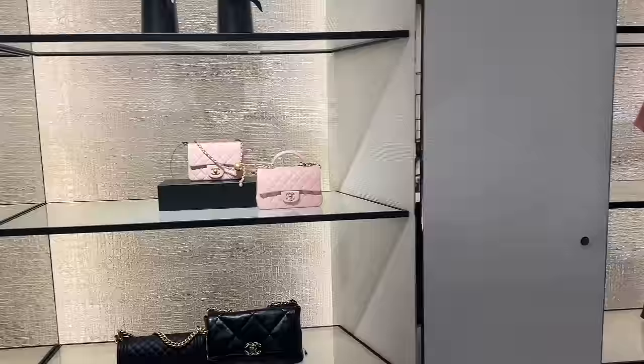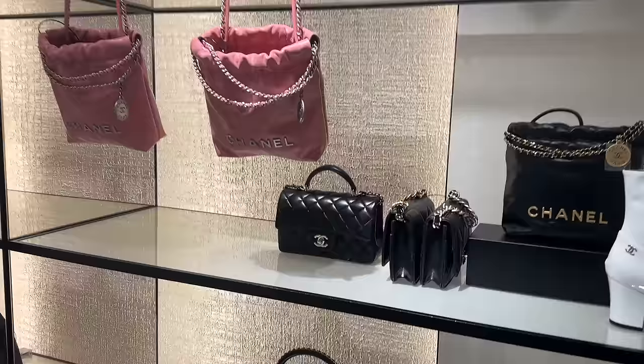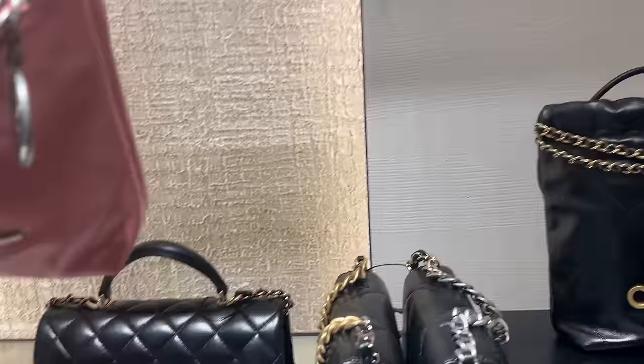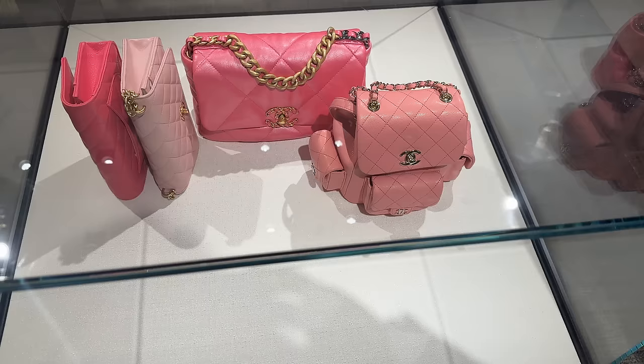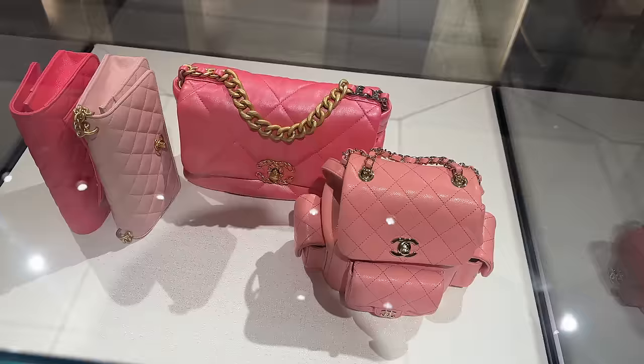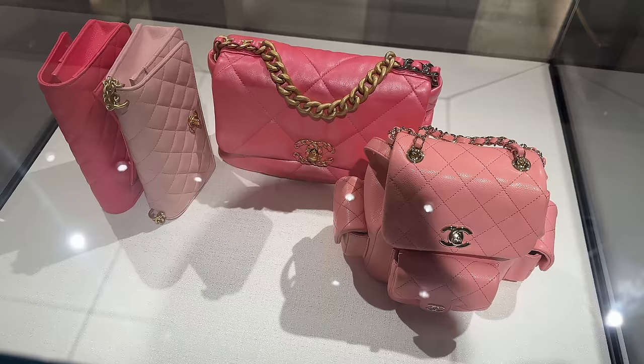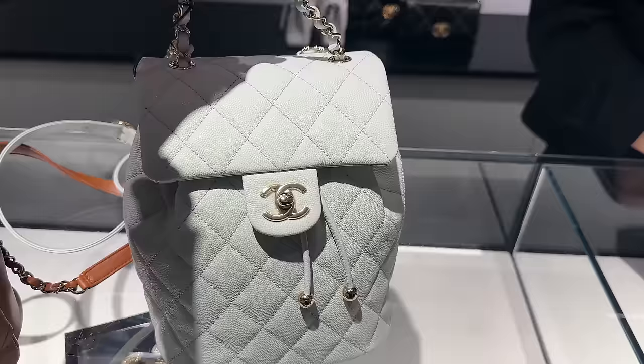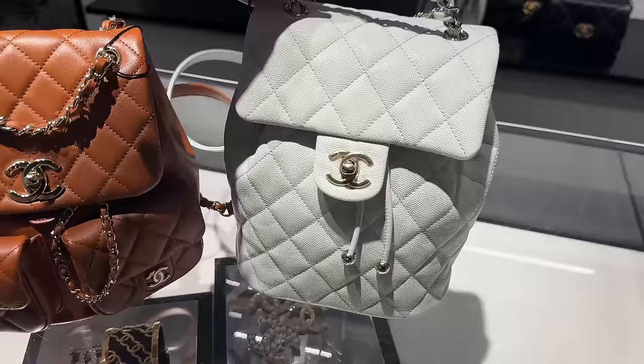They've got the little mini flap with the top handle, which is so cute. I'm surprised they even have this one on display because it's always so hard to get, especially with the top handle. A little baby 19. And then look at the cocoa crush there — it's gorgeous. Over here you've got the little cargo pockets, like a little backpack. Another 19 bag and some wallet on chains. I love the caramel color. This is much more classic though. And I love the cargo of this one.